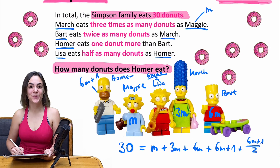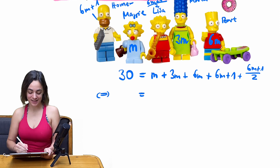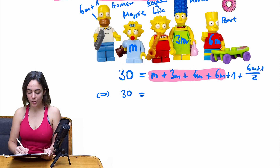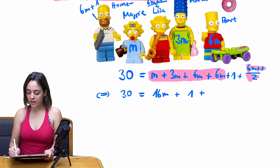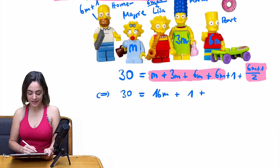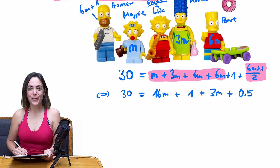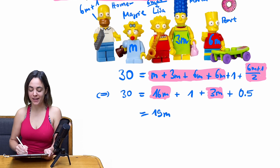Now we have to calculate with the fractions. We can sum up: m + 3m + 6m + 6m = 16m. Then we split (6m + 1) / 2 into 6m/2 + 1/2, which is 3m + 0.5. So now we can sum up 16m and 3m, which gives us 19m in total.